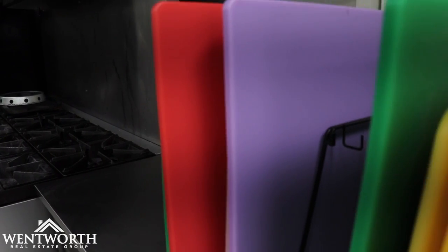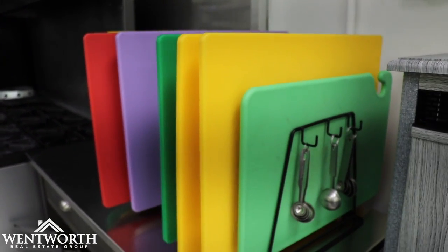Talk about healthy, talk about clean — this is certainly one of the cleanest kitchens I've ever seen, and I'm noticing a lot of color-coordinated things. What is that all about?